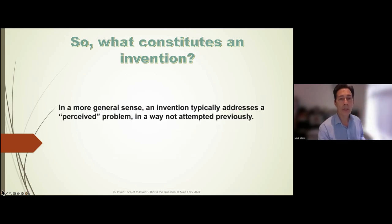In my own mind, an invention typically applies to a perceived problem that you come across. When you see that problem, you might start thinking: is there a way to solve it? And there's no shortage of problems in the world, so there are many opportunities to come up with an invention.